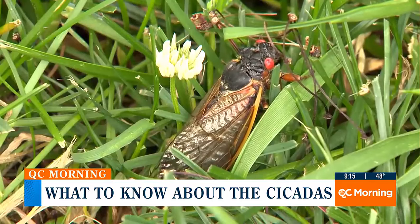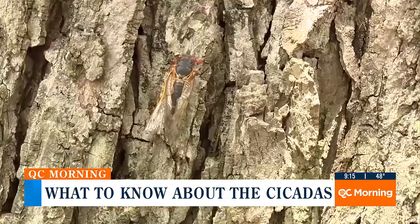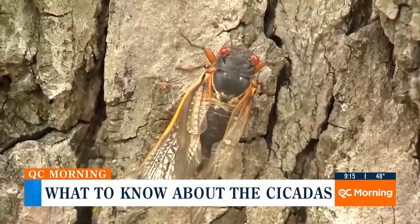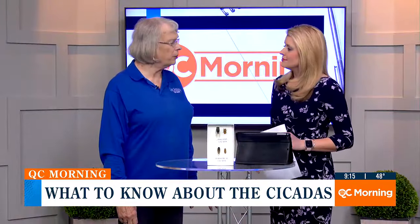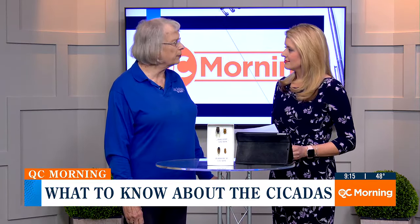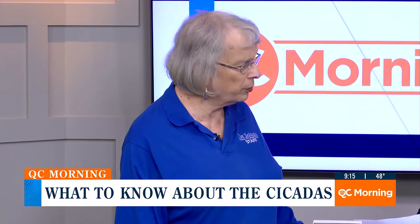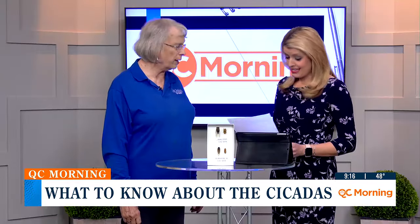That makes so much more sense — they're not all coming out at the same time every seven years; they have different life cycles depending on when they went into the ground. This year in North Carolina, Brood 19 will be coming out, and that will be happening in the spring. So we can expect these guys soon.